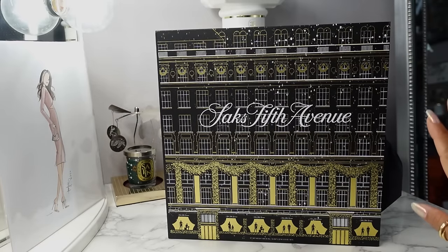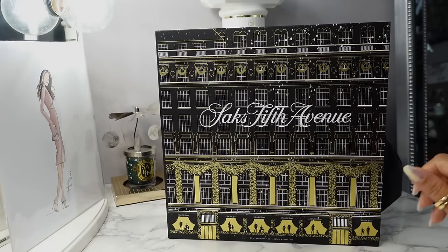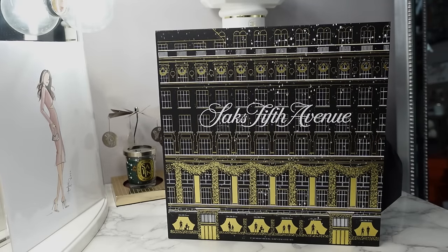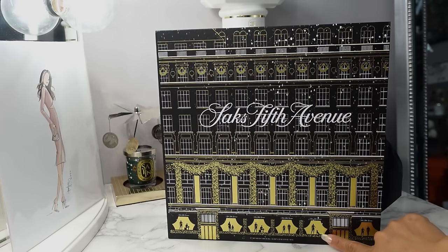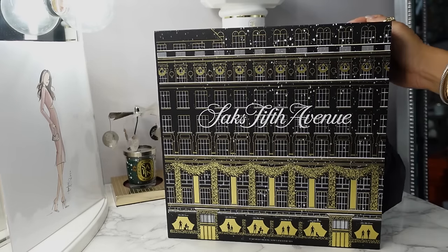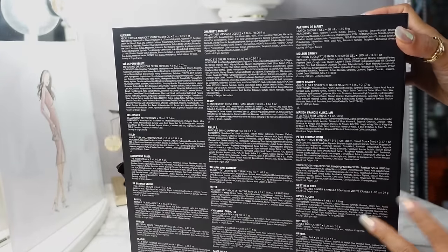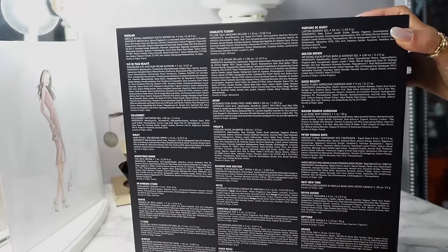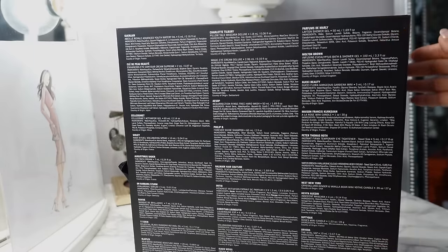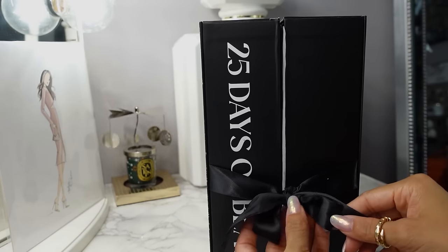So here it is. The exterior of the package looks very similar to last year. You have the facade of the landmark Saks Fifth Avenue store with the little window displays on the bottom. There's a little dog, and on the back it tells you all the contents for this year with a sticker that says it's valued at $560. It was packaged very nicely with a little satin bow here.